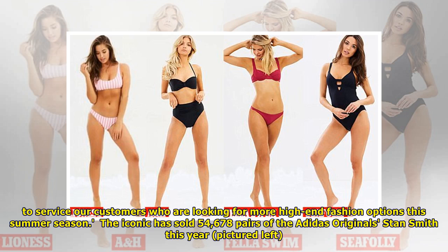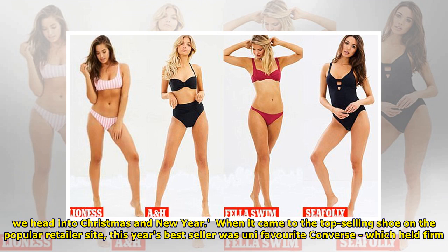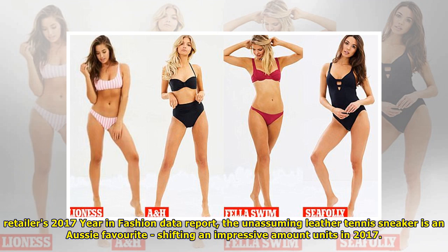This summer season, The Iconic has sold 54,678 pairs of the Adidas Original Stan Smith this year, pictured left, but Converse, pictured right, still reigns supreme. Black is of course always a great choice for swimwear, and we're seeing both C Foley and Speedo selling well across the country as we head into Christmas and a new year. When it came to the top-selling shoe on the popular retailer site, this year's bestseller was fan favourite Converse, which held firm to its top spot. Far more surprising was the popularity of the Adidas Original Stan Smith, which sold a whopping 45,678 pairs on the website this year, according to the Fashion Retailer's 2017 Year in Fashion data report. The unassuming leather tennis sneaker is an Aussie favourite, shifting an impressive number of units in 2017.